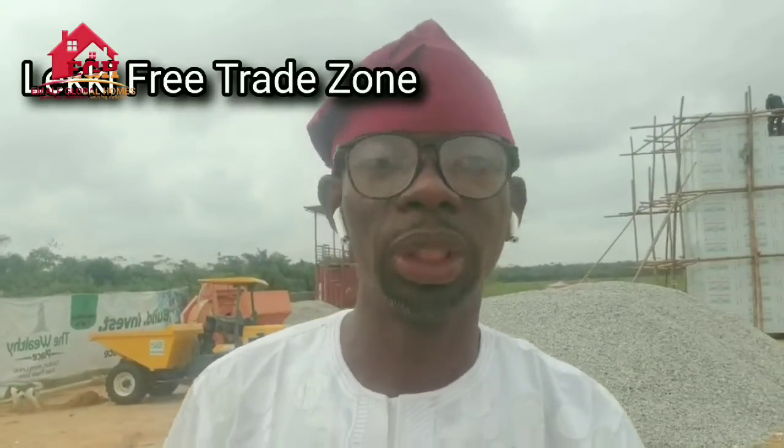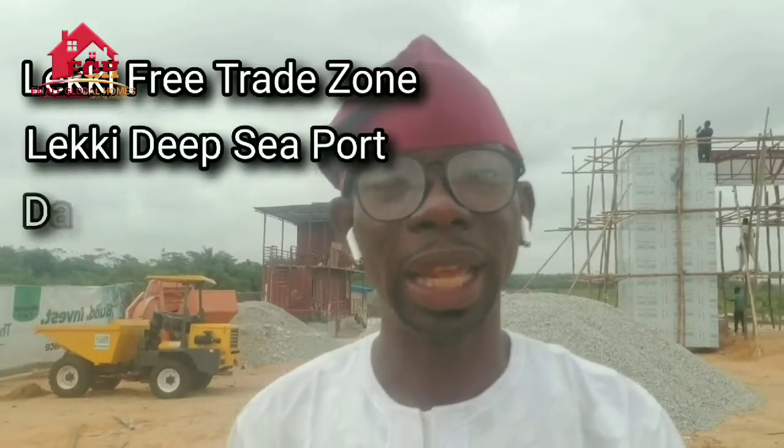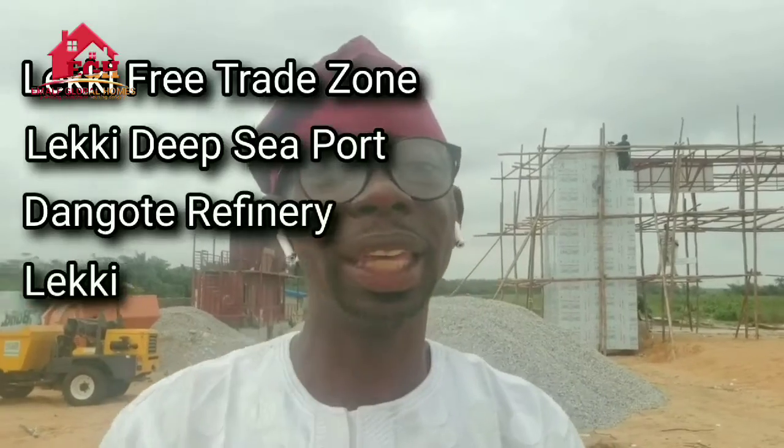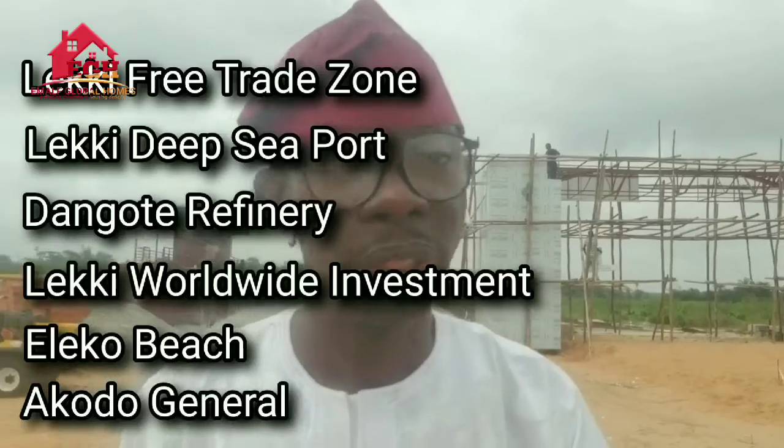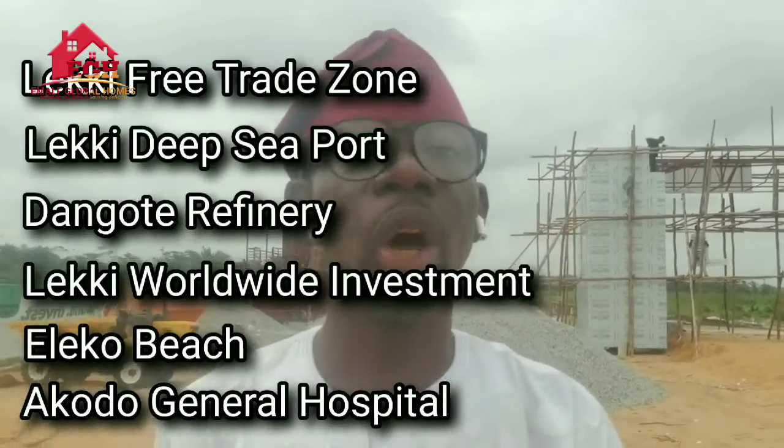This development is built to bring high returns on investment as it shares close proximity to the Lekki Free Trade Zone, the Lekki Deep Sea Port, the Dangote Refinery, the Lekki Worldwide Investment, Eleko Beach, Akodo General Hospital, and several others.